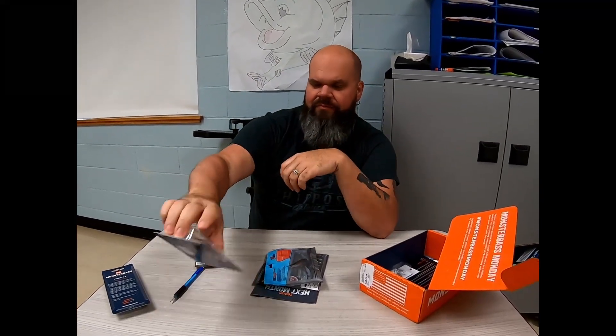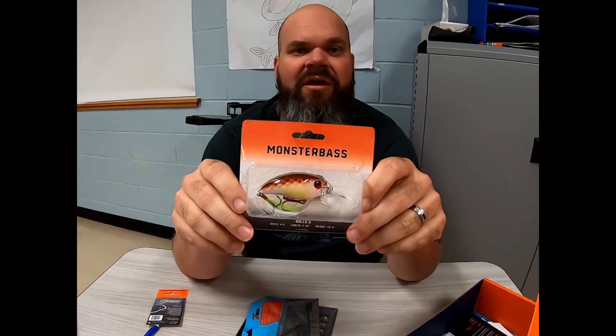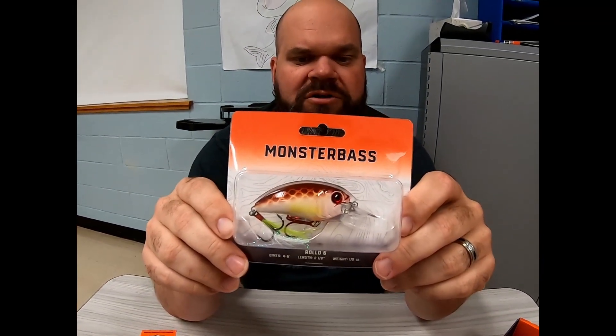Monster Bass — oh, their new Rolo 6. Dives four to six feet, just kind of a medium shallow diving crankbait. This is their chartreuse perch color. It's got that real subtle chartreuse — I like that — and kind of a red color on the top.